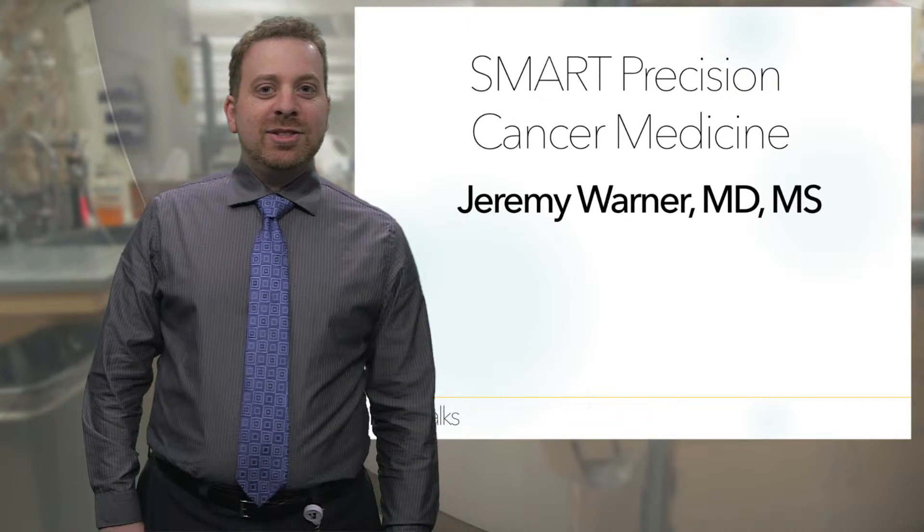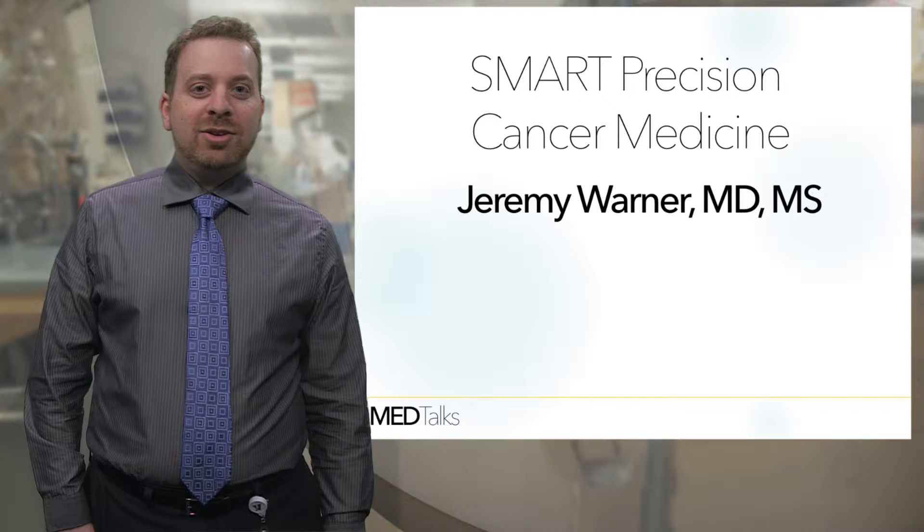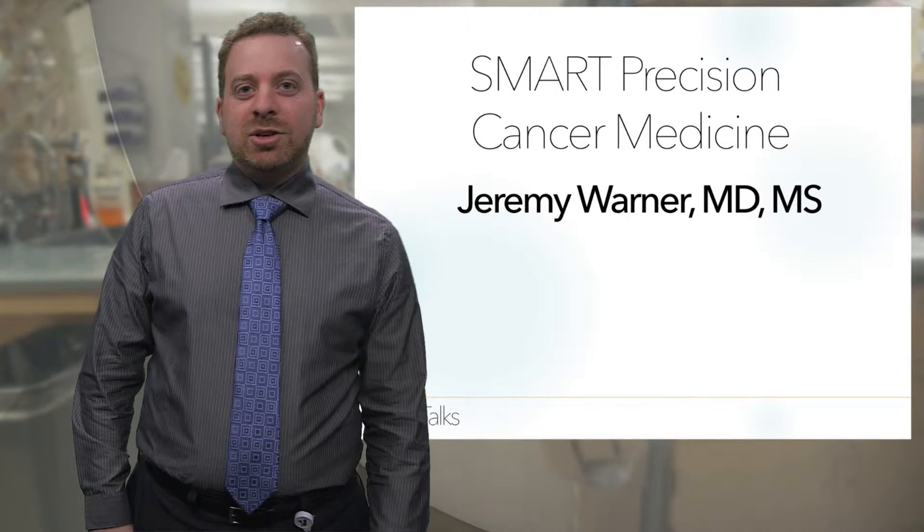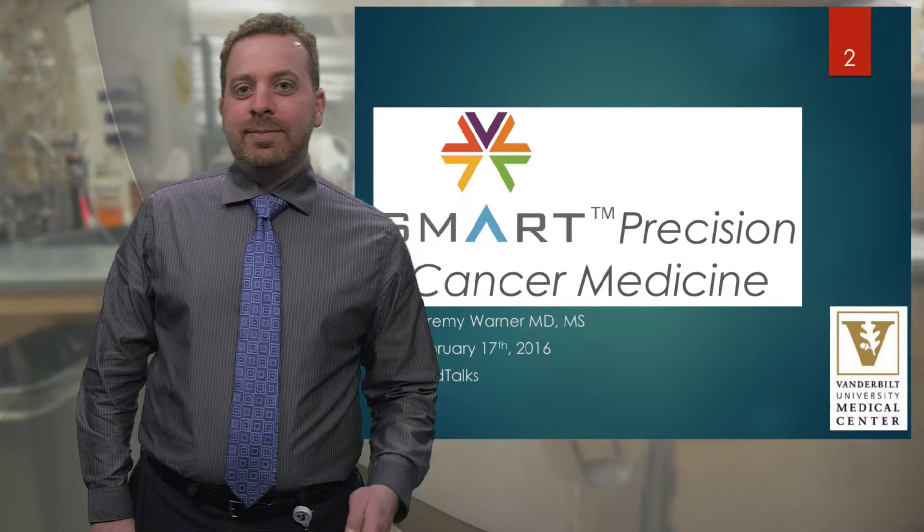Hi, I'm Jeremy Warner, and I'm an assistant professor of medicine and biomedical informatics at Vanderbilt University, and I'm going to be talking about a project called Smart Precision Cancer Medicine.